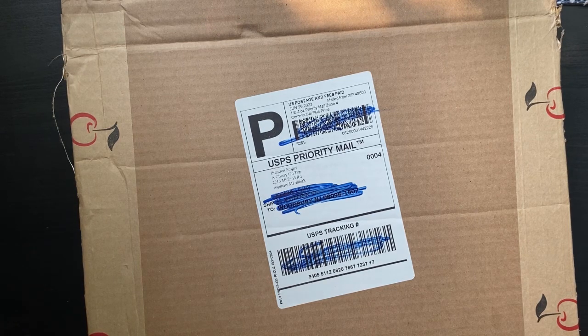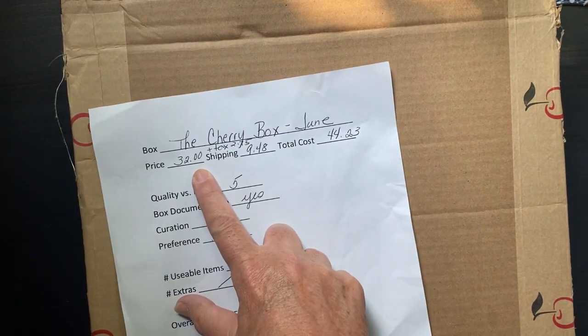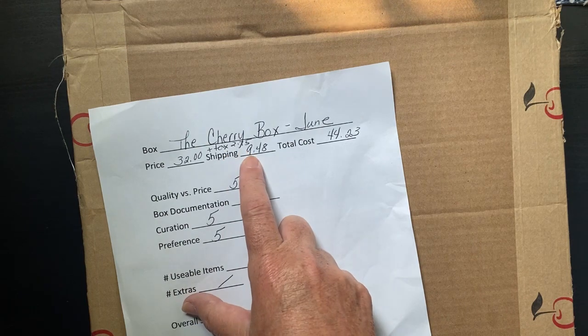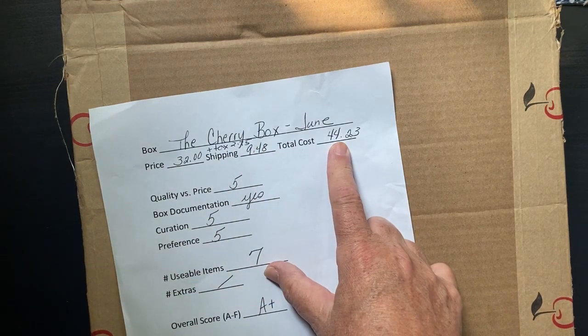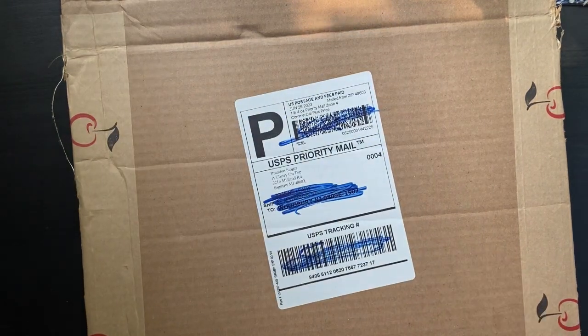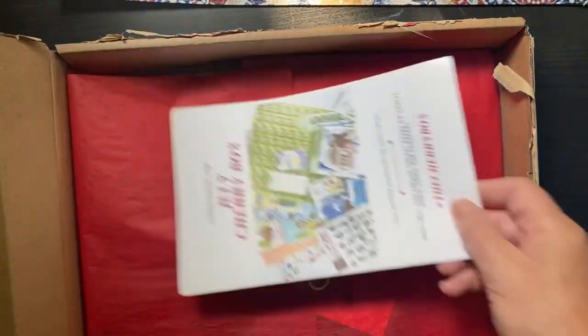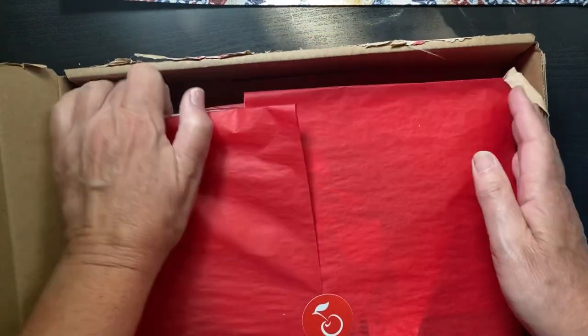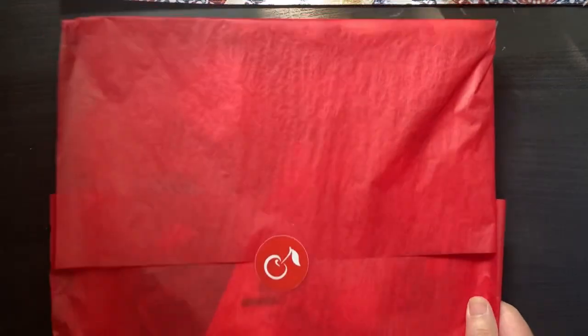Just to remind you, it's $32 plus $2.75 in tax and $9.48 to ship to me, coming to a total of $44.23. I sliced it open and haven't removed anything yet. It feels a lot lighter than last month for sure.